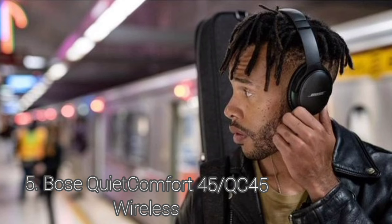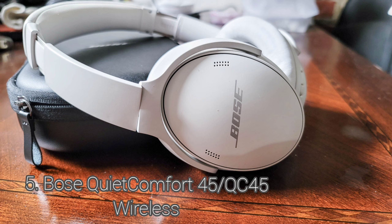They aren't as stable as some over-ear headphones. The bass accuracy is great — it's slightly overemphasized across the range, but the response is still very flat. The Bose QC45's imaging performance is just okay.